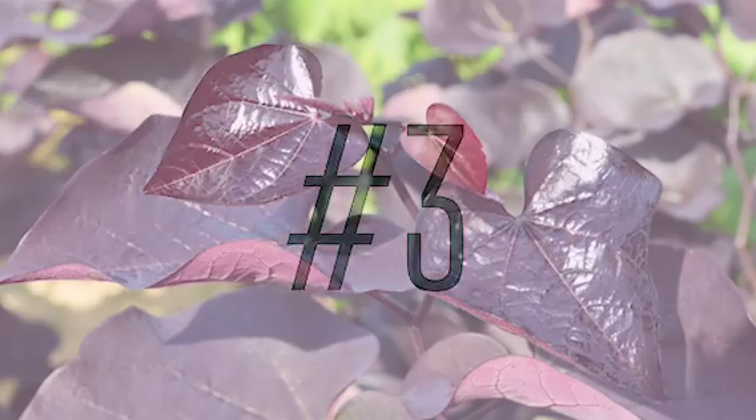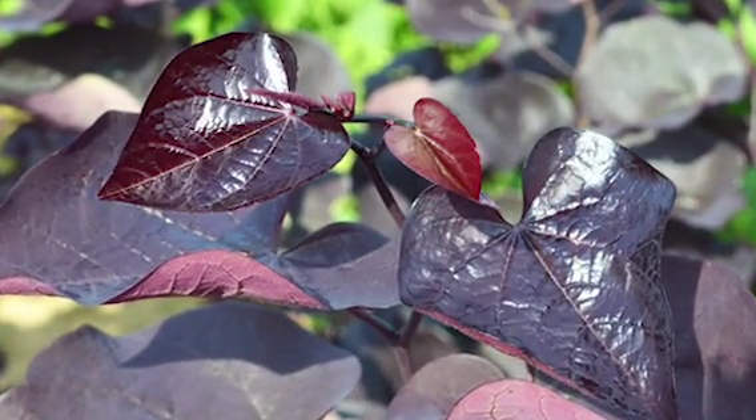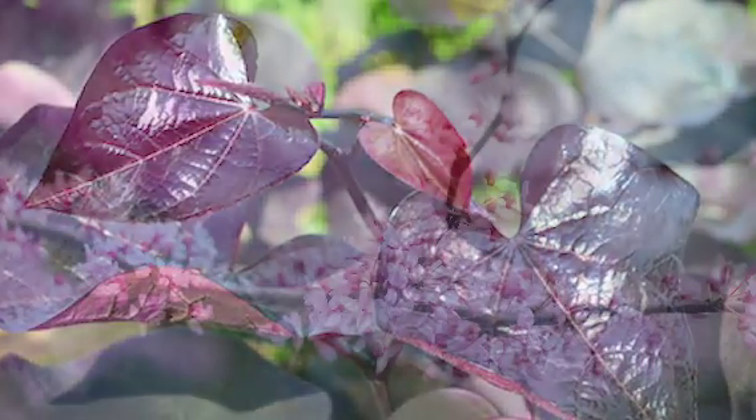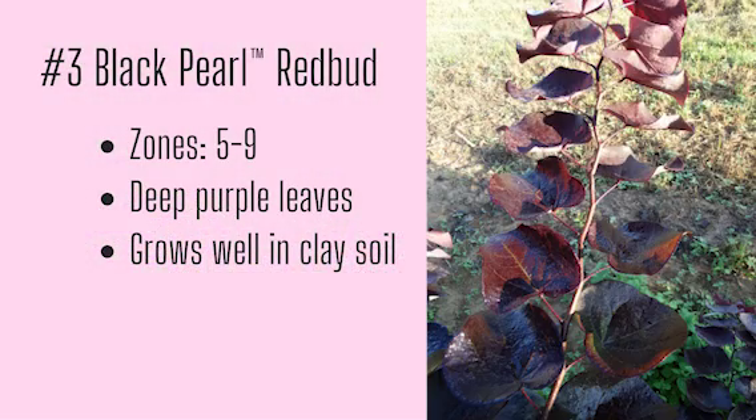Number three: Black Pearl Redbud. Black Pearl lives up to its name with obsidian-colored glossy leaves. And yes, it stays that color all summer and lightens up to a chartreuse yellow in the fall. You can't forget about the staple pink flower display in the spring too. Growing zones five through nine, deep purple foliage, and grows well in clay soil.